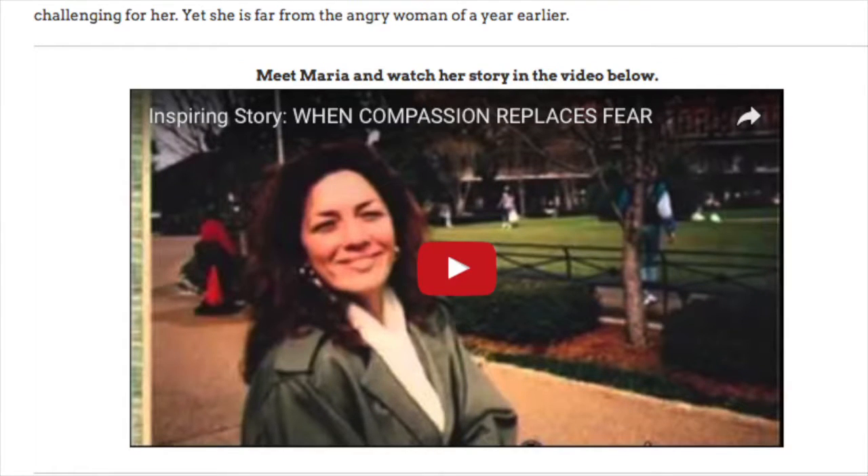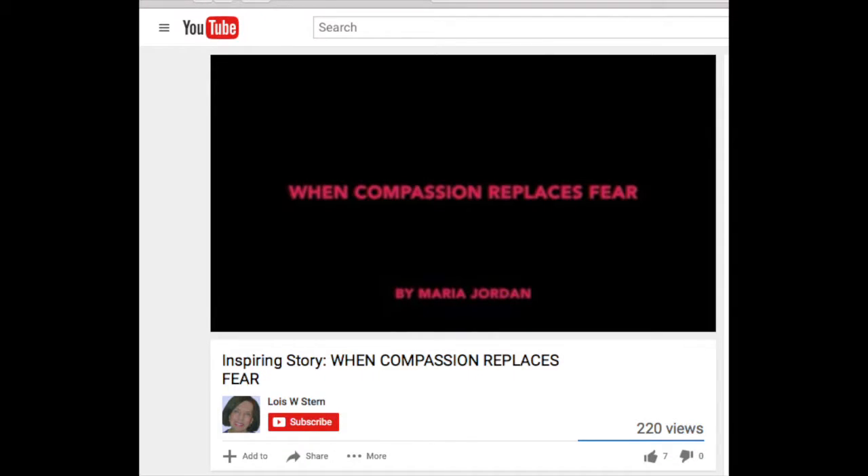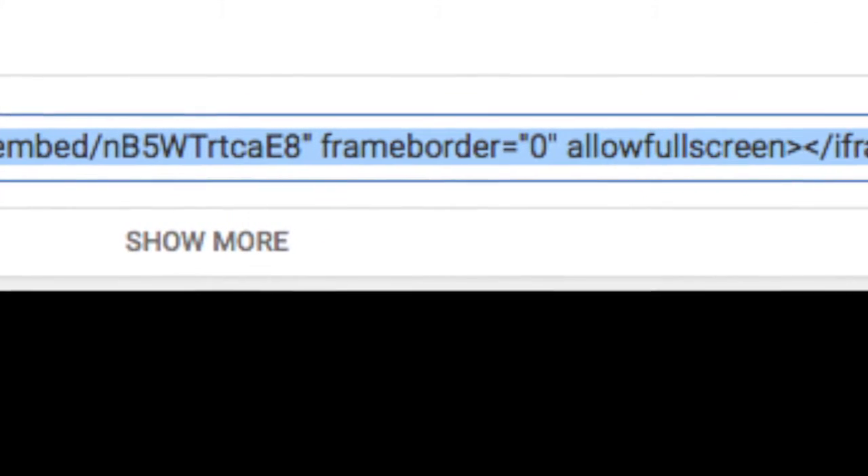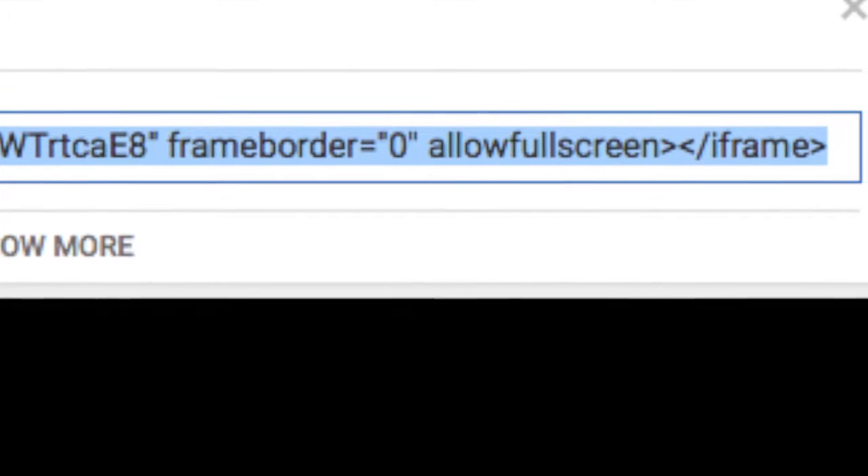Now I'm going to show you a more sophisticated, seamless way to do it — and it isn't really hard at all. Notice where it says 'Meet Maria and watch her story in the video below,' with a red arrow in the middle of the picture. Here's the beginning of the video embedded right into the blog. If you look below my name and the subscribe bar, you'll see the word 'Share' — that's what you click on first. If you click on 'Share,' you get the link to the video. But if you click on the word 'Embed,' you get the actual code that you can put into your blog. Isn't that a wonderful technique?